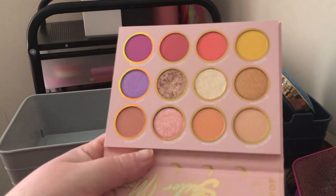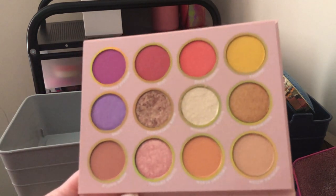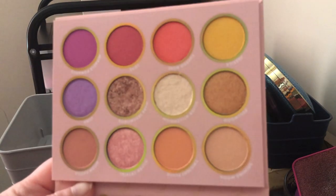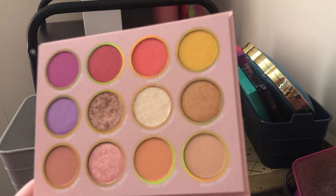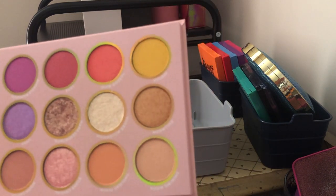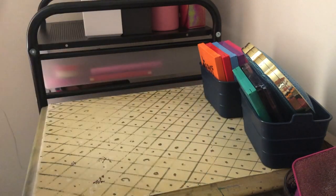Next we have the ColourPop Sailor Moon palette — I got this because I want to do a full face of ColourPop video and I've been lusting after it. It has those pastels and everyone says this palette is really good. I didn't get it at first because I didn't watch Sailor Moon growing up — I may have seen a couple of episodes but I wasn't obsessed. But this one I'm going to keep — I want to use it and see if it's really worth the hype.